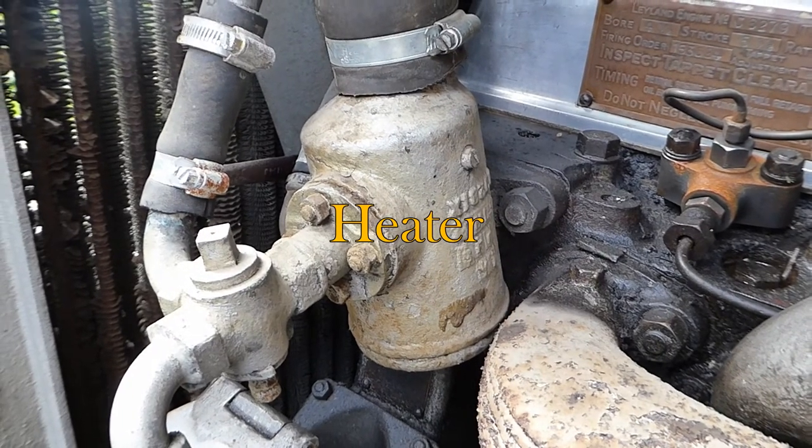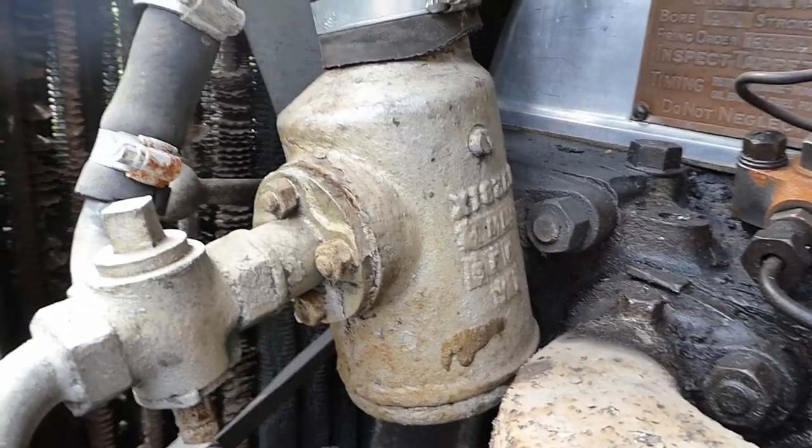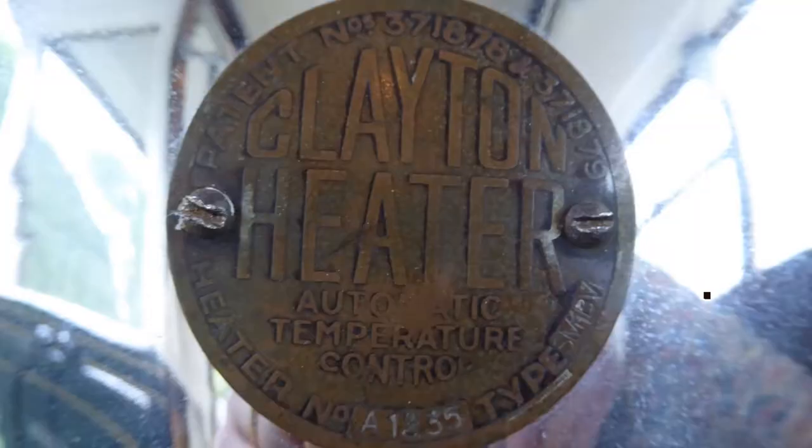You're showing the heater take-offs — the pipes running to the Clayton heater which you've seen on the interior of the vehicle.